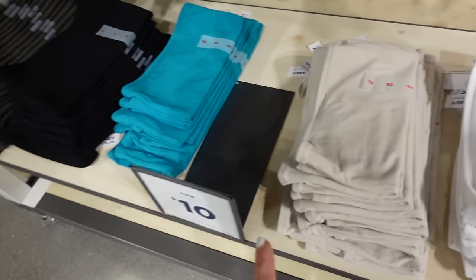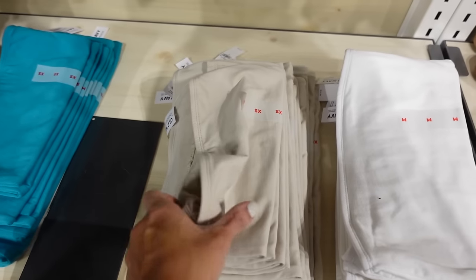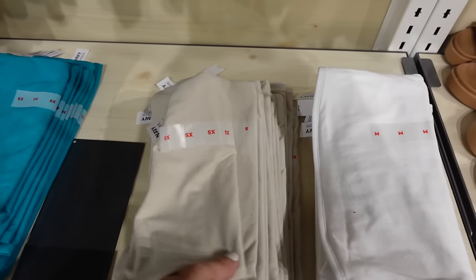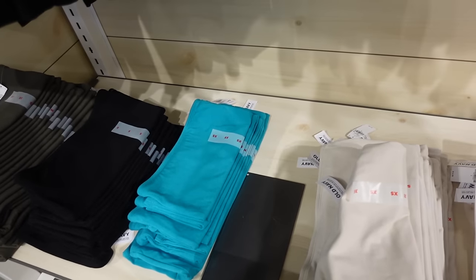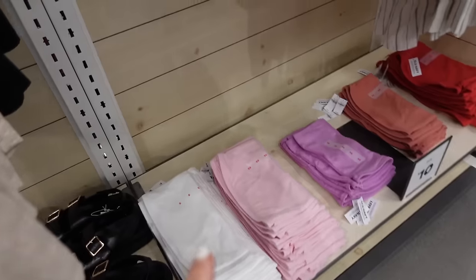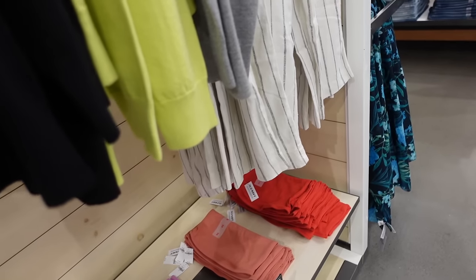The tube tops are now down to $10 — these have a built-in shelf bra, they are shorter, in beige, white, teal, black, and green. Regularly $14.99. Also comes in pink, lavender, rust, and red.